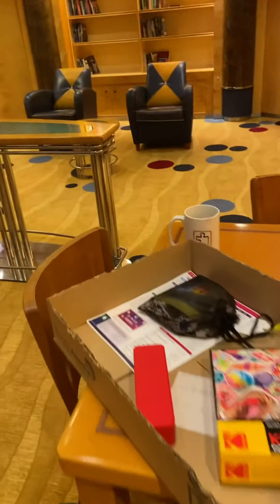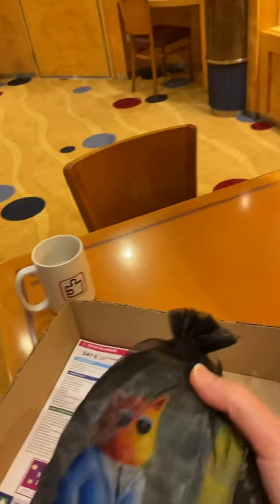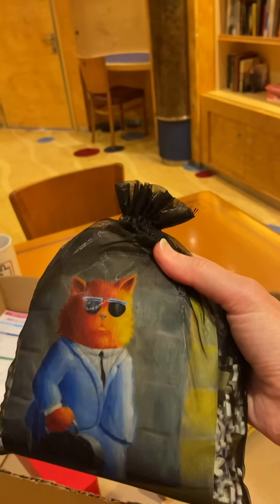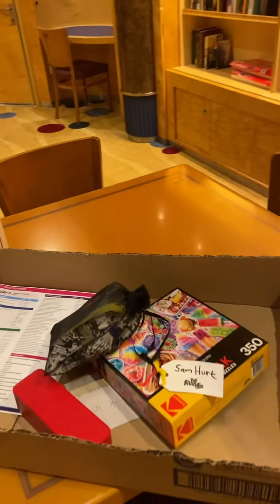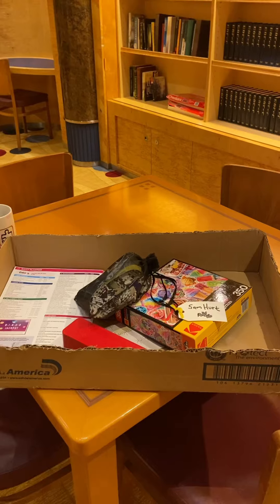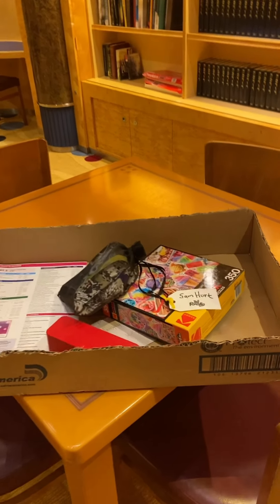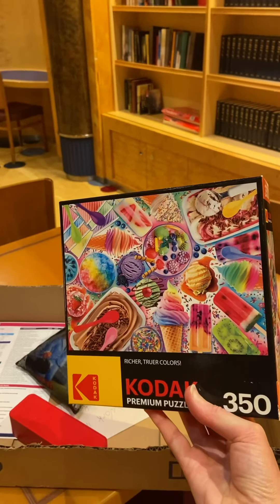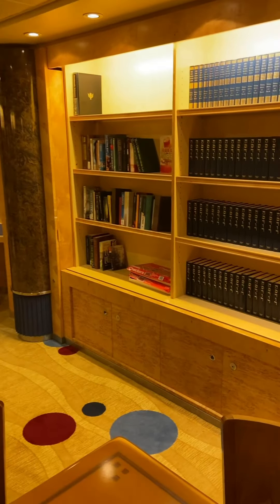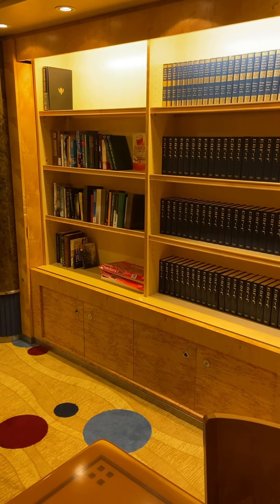It's a thousand pieces, so it's going to take me a while to do it. I'll be able to leave this behind while I go have my meals and maybe play some trivia and stuff like that. I did finish one puzzle up on the Windjammer and I'm going to leave it behind here for anyone else who's cruising that would like to do a puzzle.